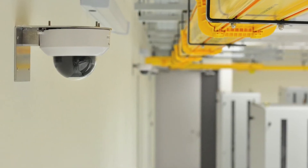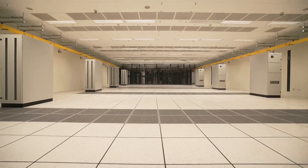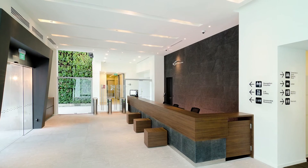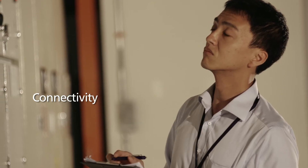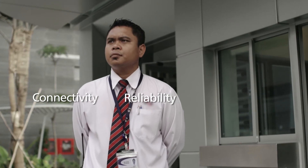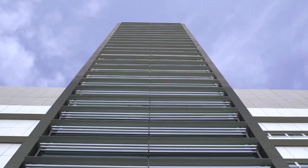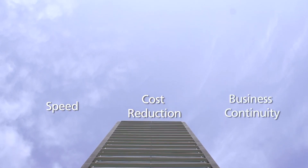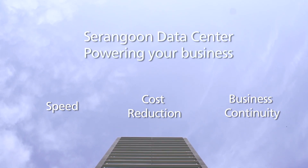Hardware and software go hand in hand. Good service is generated by this harmony. Our key assets — Serangoon Data Centre, a global network and our people — create connectivity, reliability and sustainability. They are dedicated to meet your needs for speed, cost reduction and business continuity. Serangoon Data Centre, powering your business.